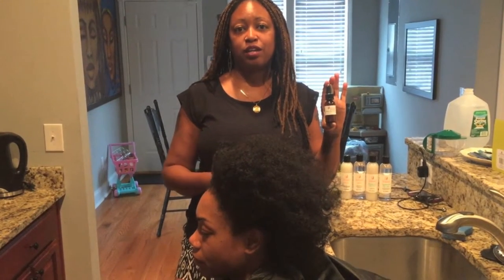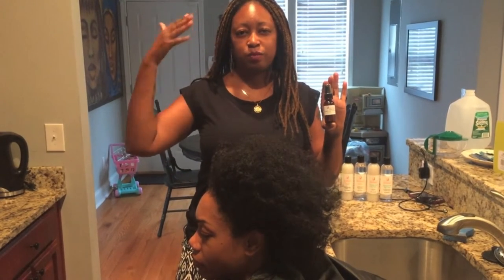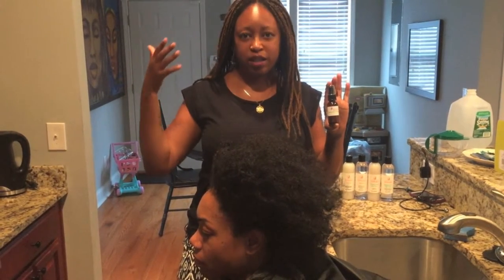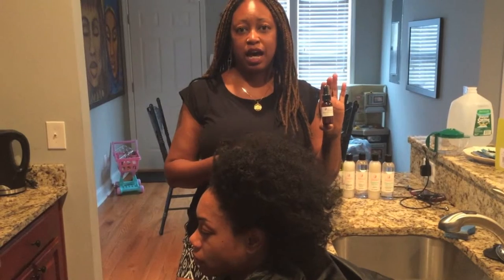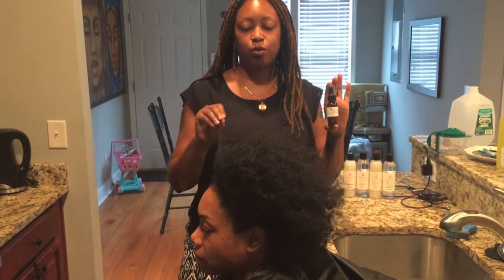A lot of my clients who are moms, like my friend Leslie here, they experience hair loss after they have their babies. They call it pregnancy shed. This has helped a lot in terms of bringing her edges back to a healthy state post-pregnancy shed.